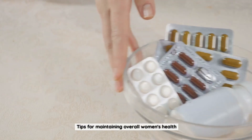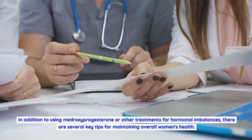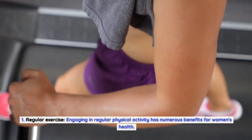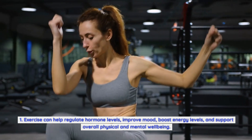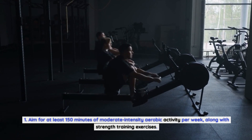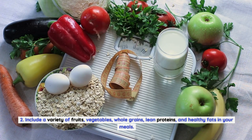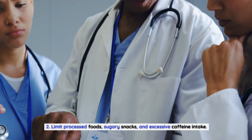Tips for Maintaining Overall Women's Health. In addition to using medroxyprogesterone or other treatments for hormonal imbalances, there are several key tips for maintaining overall women's health. First, regular exercise — engaging in regular physical activity helps regulate hormone levels, improve mood, boost energy levels, and support physical and mental well-being. Aim for at least 150 minutes of moderate-intensity aerobic activity per week, along with strength training. Second, a healthy diet plays a crucial role in hormonal balance. Include a variety of fruits, vegetables, whole grains, lean proteins, and healthy fats. Limit processed foods, sugary snacks, and excessive caffeine, and ensure adequate hydration.